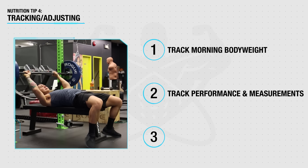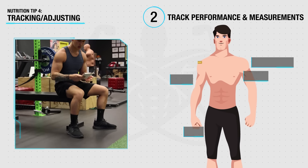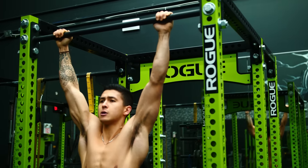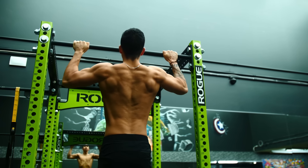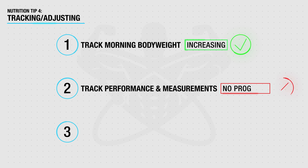You also want to track your performance in the gym as well as various bodily circumference measurements like your arms, chest, shoulders, and legs. Ideally, your strength and these measurements should both be gradually increasing along with your body weight — that's a good indication you're successfully putting on muscle mass. However, if your weight is increasing but you're not seeing improvement or are plateauing in gym performance and circumference measurements, you may need to adjust your workout plan.